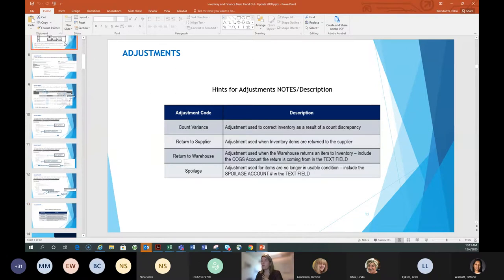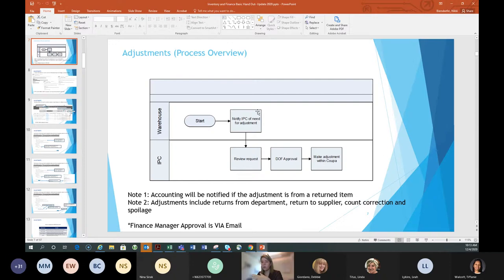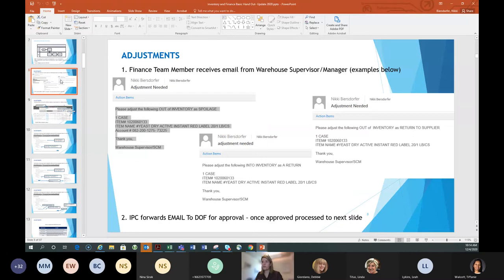For the process overview, the warehouse always starts the process and finance finishes it. The role labeled IAPC — inventory process clerk — is not an official title, just someone from finance assigned to the task. There must be a separation of duties, so this person has to be outside the warehouse. The warehouse makes a request, the finance person reviews it, and if they lack approval authority, they escalate to someone with it — like a director of finance — before making the adjustment in Coupa.